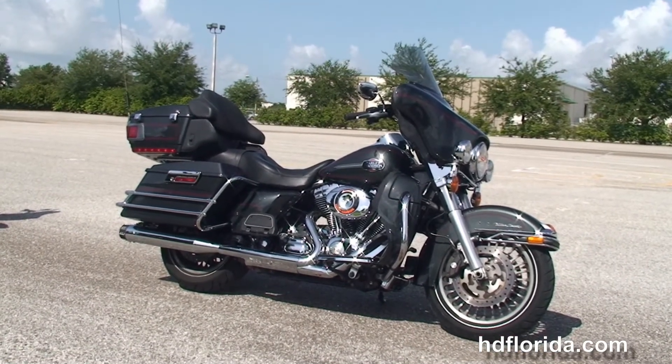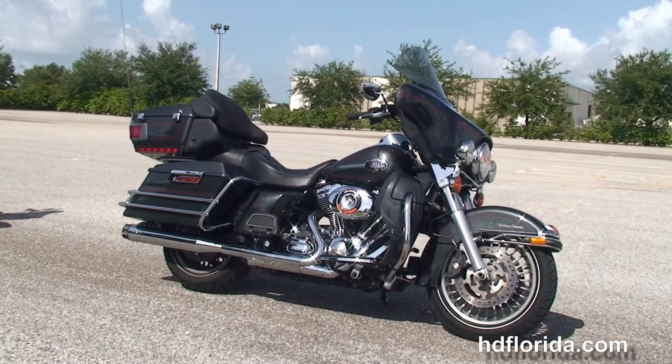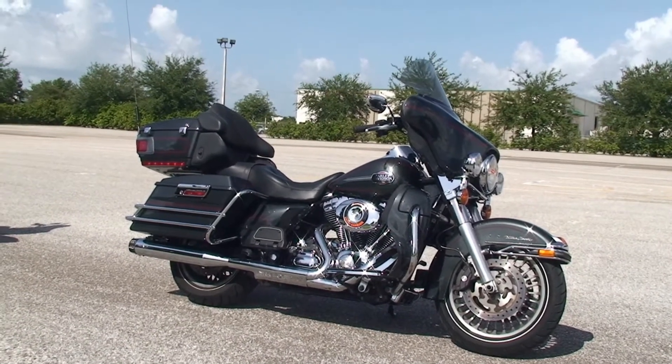For more information on this Ultra, click the link below. To see the rest of our amazing inventory, visit us at hgflorida.com — we're always open 24/7. And remember to have one rockin', smoke and adrenaline filled Harley day.